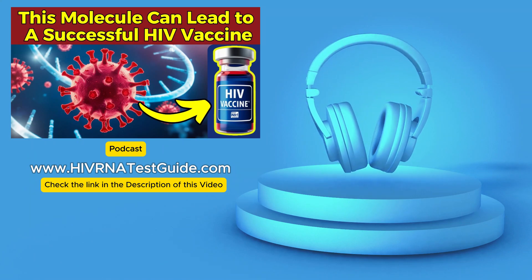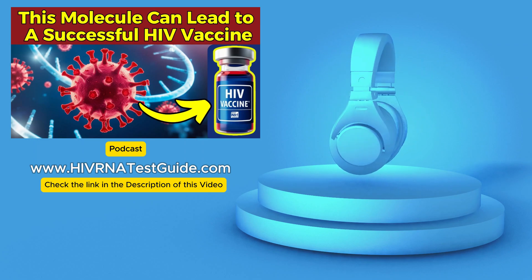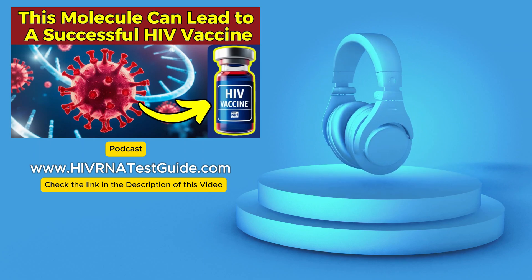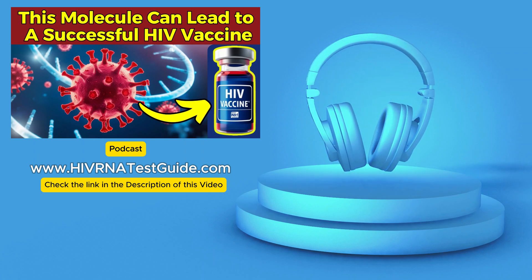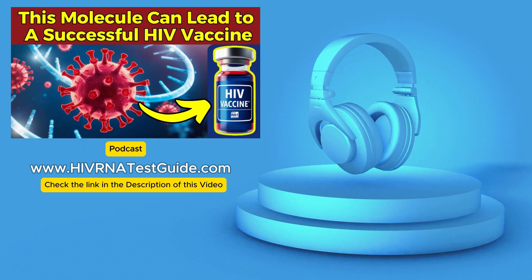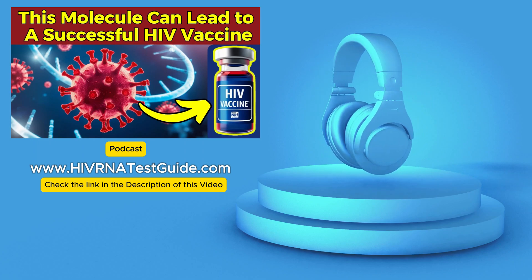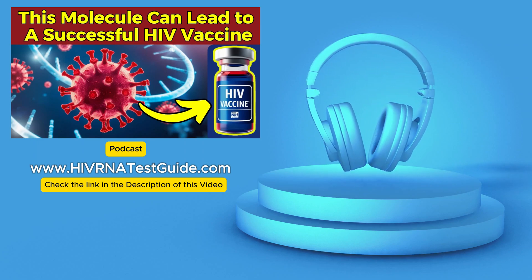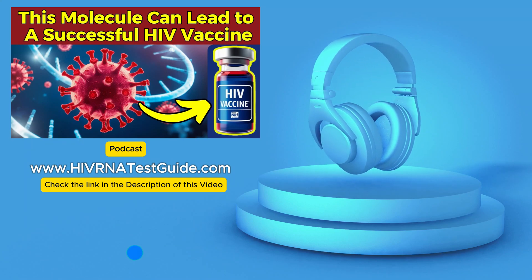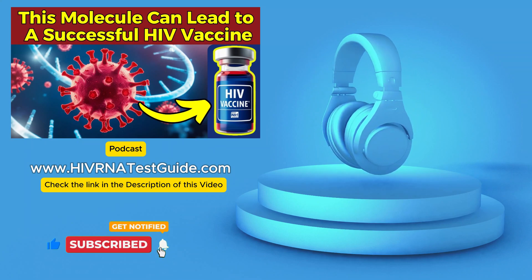The key takeaway from our deep dive today is this: the research on this novel molecule offers a really exciting glimpse into the future of HIV prevention through vaccination. But right here and now, early and regular HIV testing in the U.S. remains absolutely critical for diagnosis, preventing further transmission, and managing the virus effectively. It's a long and complex journey in vaccine research, but it's so encouraging to see these kinds of advancements. Our commitment to ending the HIV epidemic needs to be comprehensive and multi-pronged, with testing remaining a really vital cornerstone.